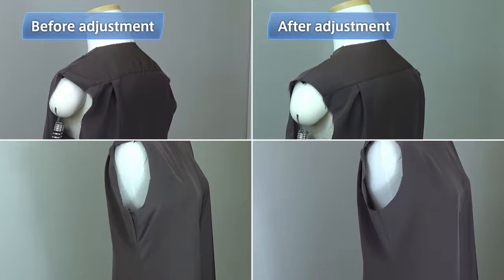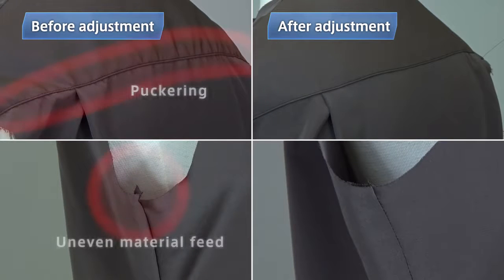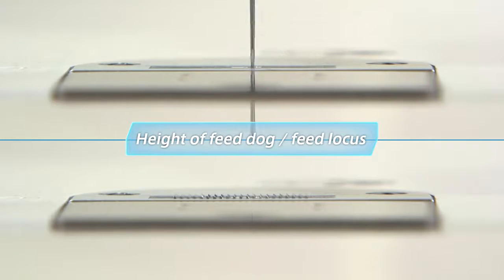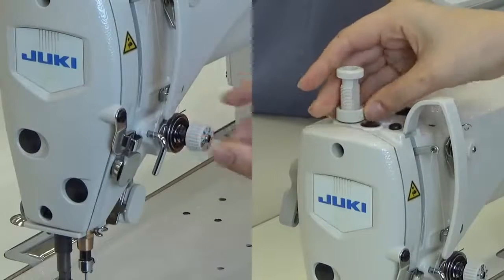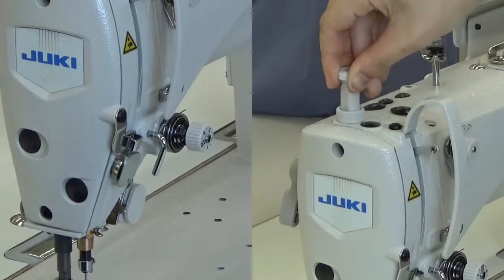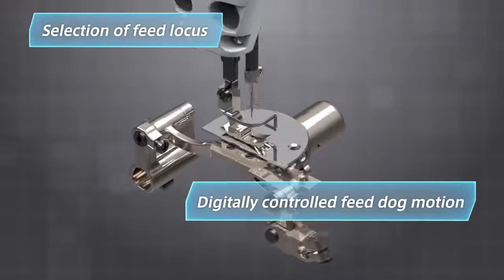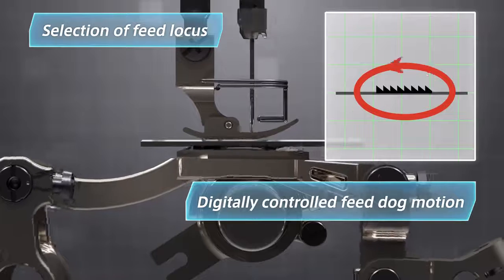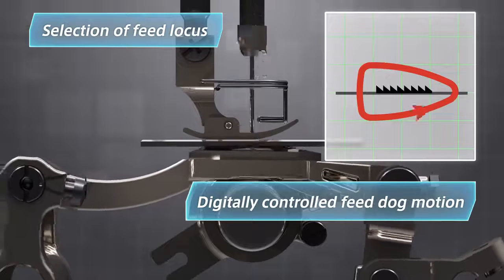Here are two garment bodies of a blouse — one sewn with the settings for a jacket and the other sewn with the settings for a blouse. You can find seam puckering and unevenly threaded portions on the garment body before adjusting to the blouse. Many stitching failures are caused by improper feed dog height and feed locus. DDL9000C allows the operator to select the feed locus and digitally control the feed dog motion, so everyone can produce seams that perfectly match the sewing material with a few touches of the operation panel.